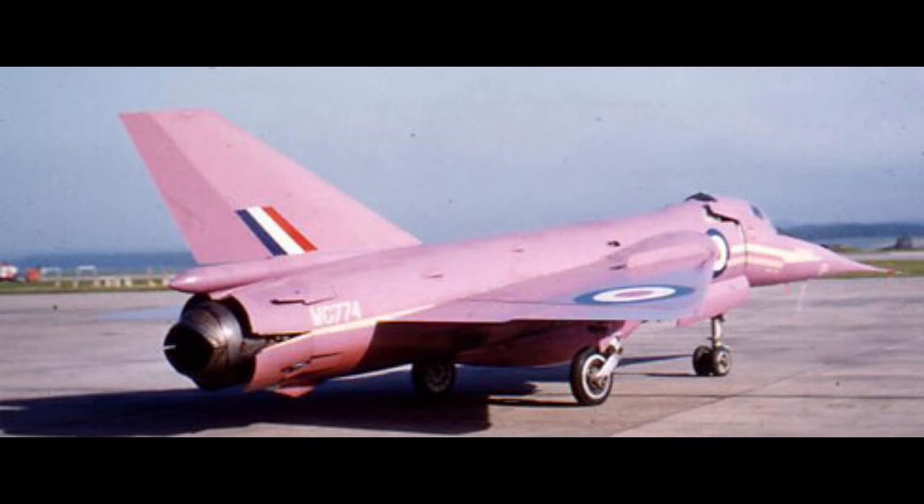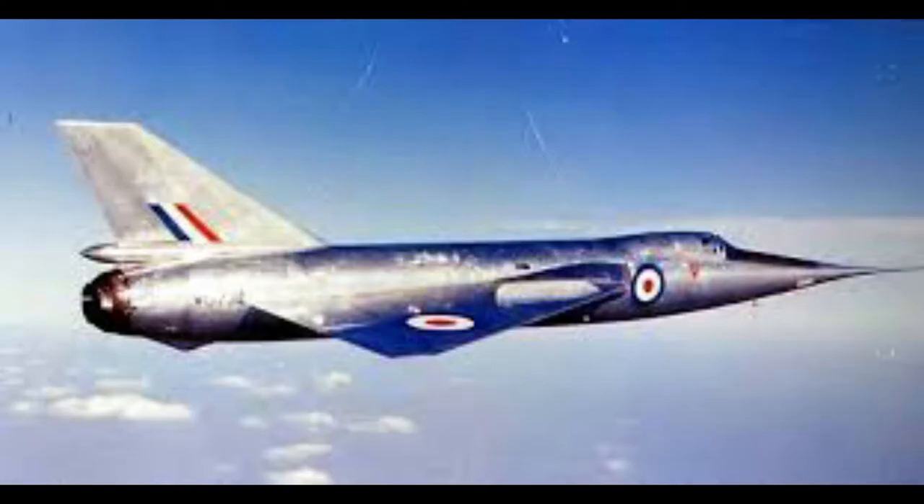The FD-2 featured a droop snoot nose for better forward visibility on take-off and landing. The nose was linked to the nose gear doors,